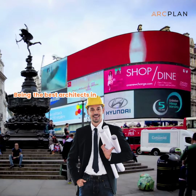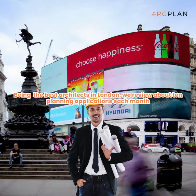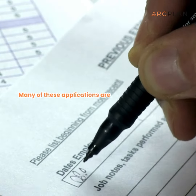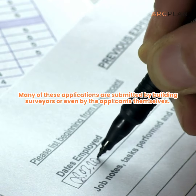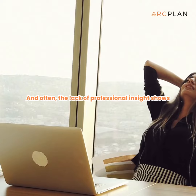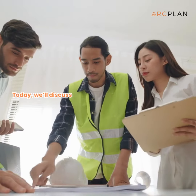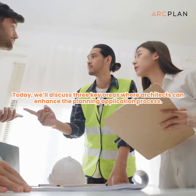Being one of the best architects in London, we review about 10 planning applications each month. Many of these applications are submitted by building surveyors or even by the applicants themselves, and often the lack of professional insight shows. Today, we'll discuss three key areas where architects can enhance the planning application process.